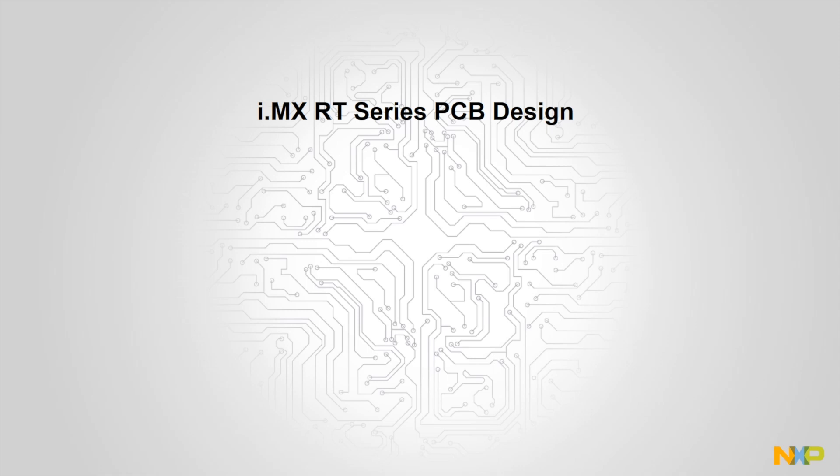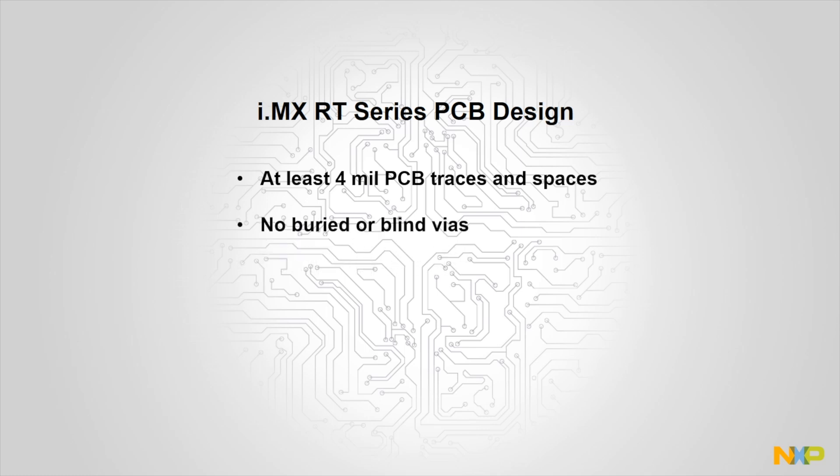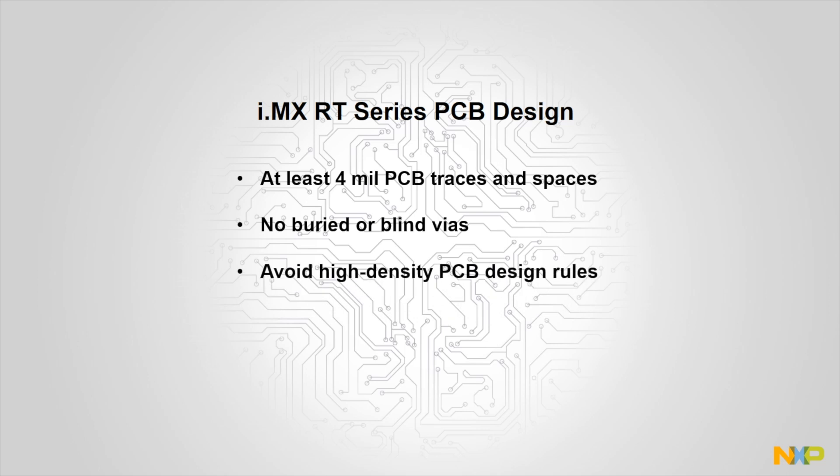We also take this and do a layout of several different components in our evaluation boards. For our i.MXRT packages, we insist on supporting four-mil trace and space or greater, no buried or blind vias, and absolutely avoiding any high-density PCB design rules. Our EVK development boards are designed in-house so that we can pass along our layout knowledge to our customers. Start with our evaluation boards to see how we did our layout — go online to download PCB schematics, layout files, and comprehensive layout guides.